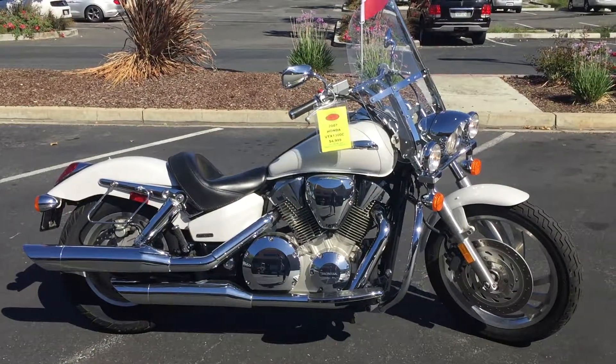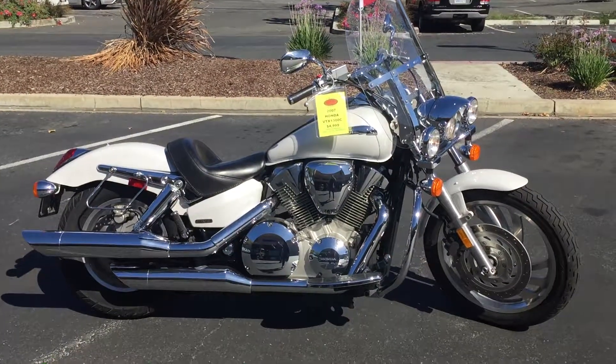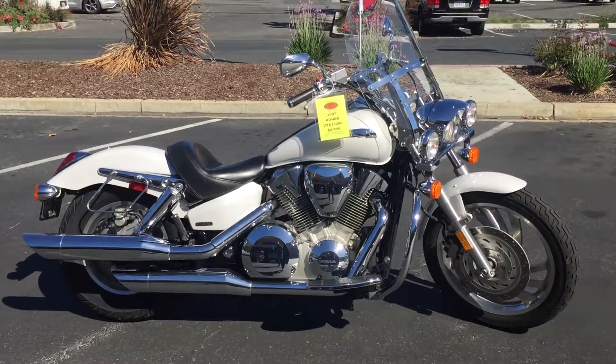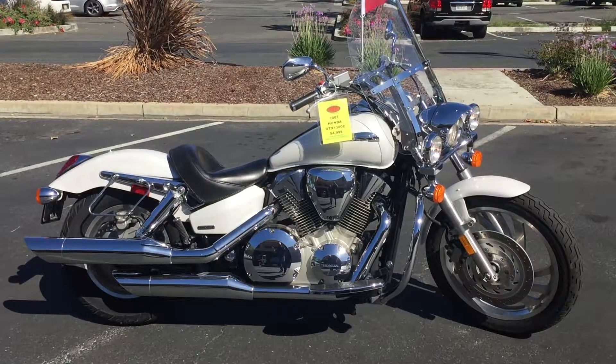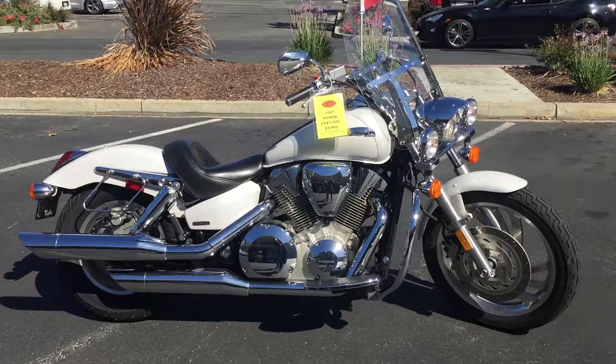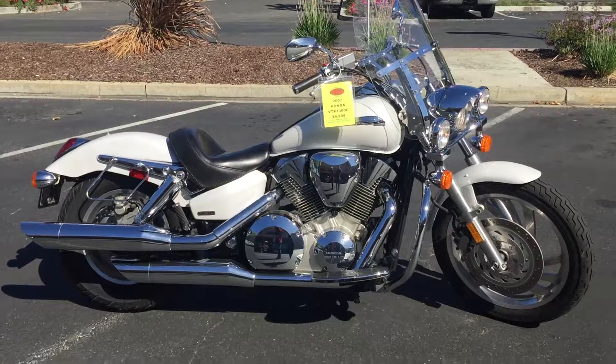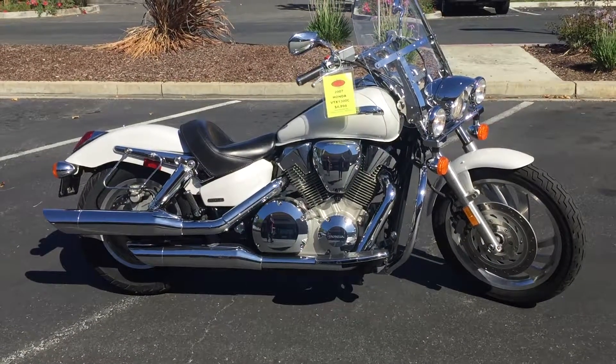Here we are at Contra Costa Power Sports at our new location, 1150 Concord Ave. Today we have our 2007 Honda VTX 1300 C — this is the one with the cut fenders, more of a little bobber look. Beautiful 1300.